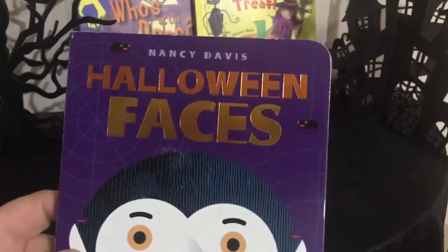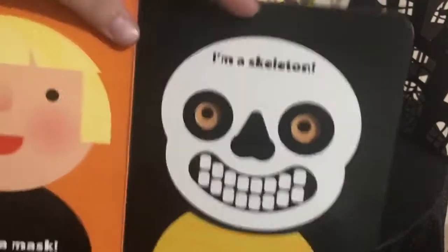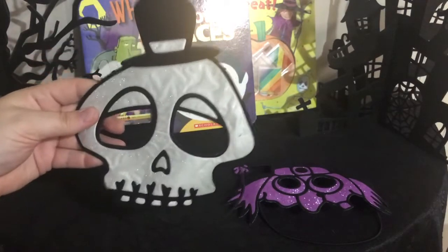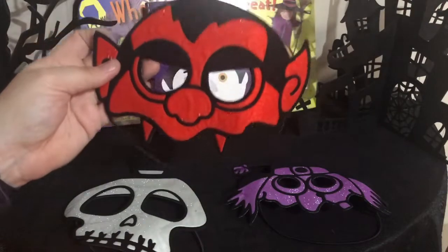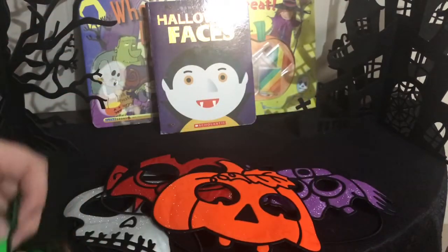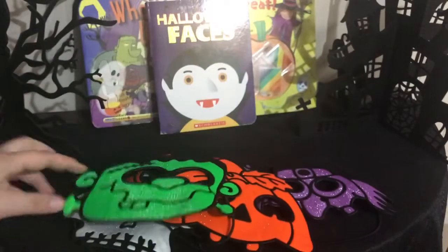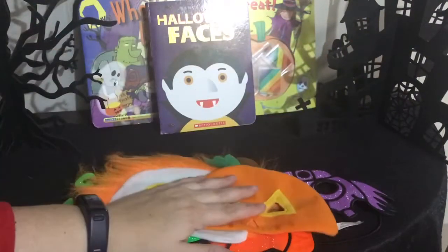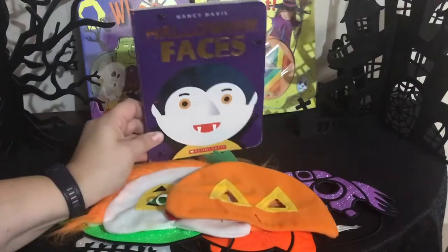Halloween Faces is cute too — you can actually try on the faces because they're different masks. I have some cute little masks from the dollar store that go nicely with this book. You can try on different masks after you read: the skeleton, the little vampire, the pumpkin, Frankenstein, the clown. They're really soft and about a dollar to a dollar twenty-five. I like to use those masks when I read this book because they go together so nicely.